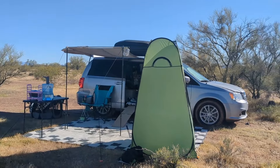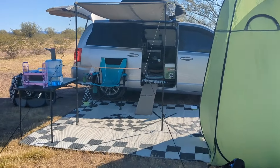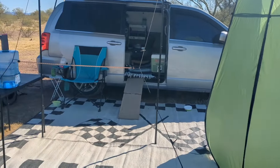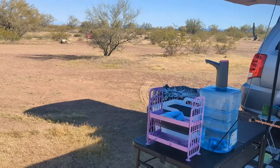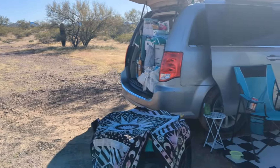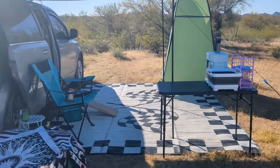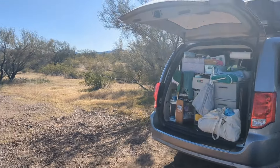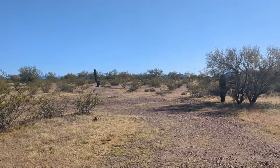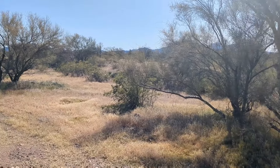I frequently get asked if I leave up my camp when I go into town. I do typically pack up anything of value like solar panels — stuff that's expensive or difficult to replace. But I would still leave my chair, my rug, and my shower tent. I generally camp in places that are very safe and people are respectful, so it's not something I typically worry about. I hope you enjoyed today's video — if you did, be sure to give it a thumbs up and I will see you guys next time.